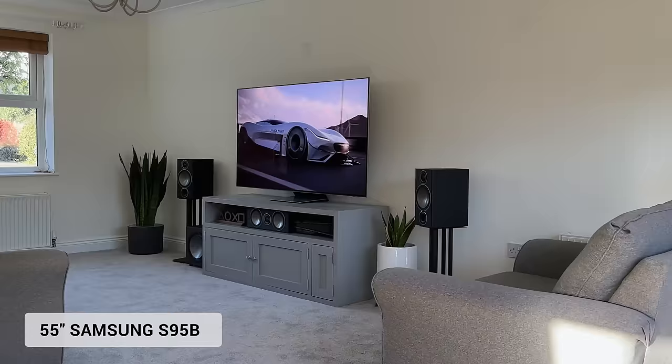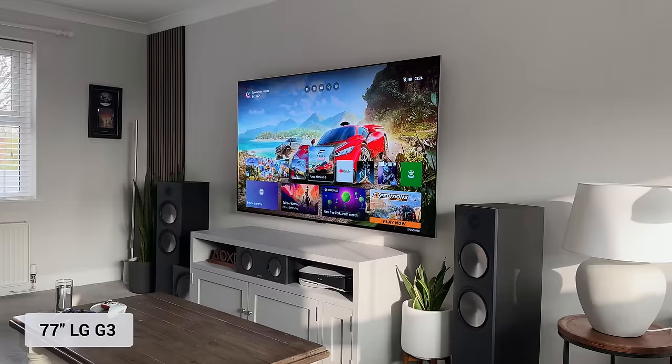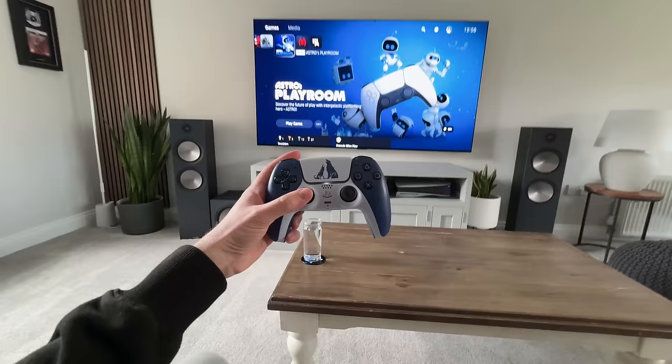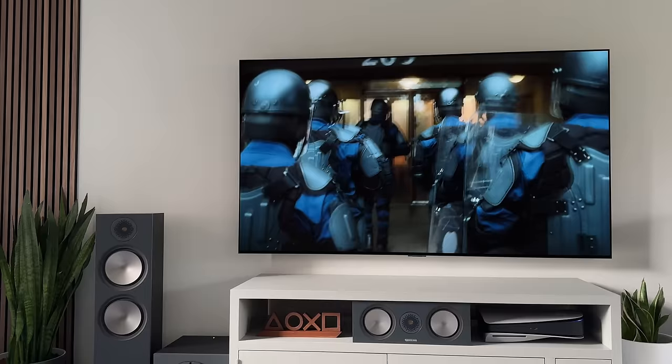I've had a few different sizes in here over the last year, including a 55, 65, and 75-inch TV. But personally, I feel the 77-inch is the perfect size, especially as I sit around 10 feet from the screen. And the camera really doesn't do this justice — just how big the TV is — but it's incredibly immersive to watch.